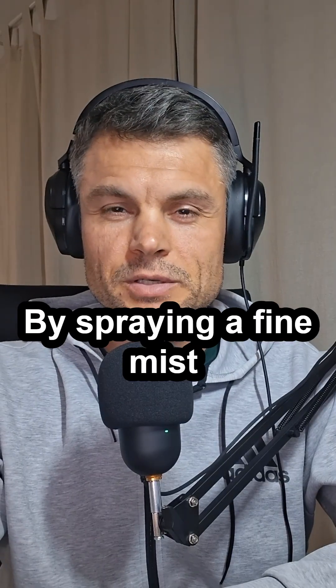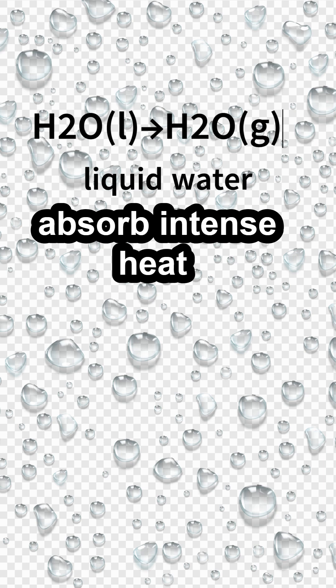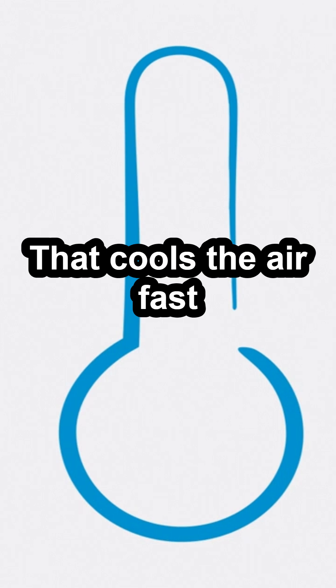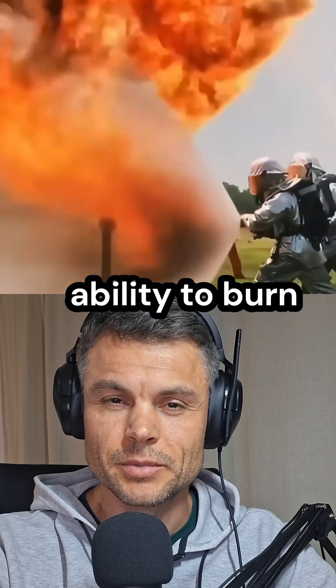By spraying a fine mist between flames and people, firefighters create a thermal barrier. Tiny water droplets absorb intense heat and evaporate, stealing energy through latent heat of vaporization. That cools the air fast. Evaporated water becomes steam, which dilutes oxygen, softening the fire's ability to burn.